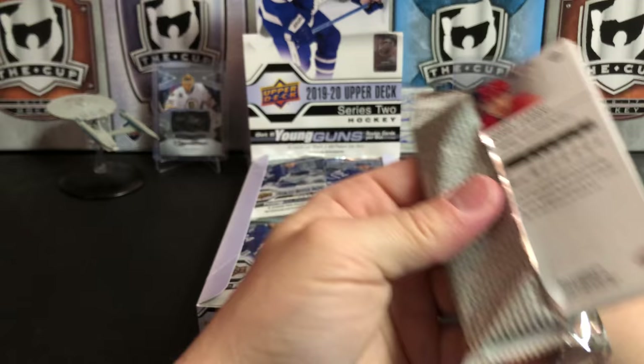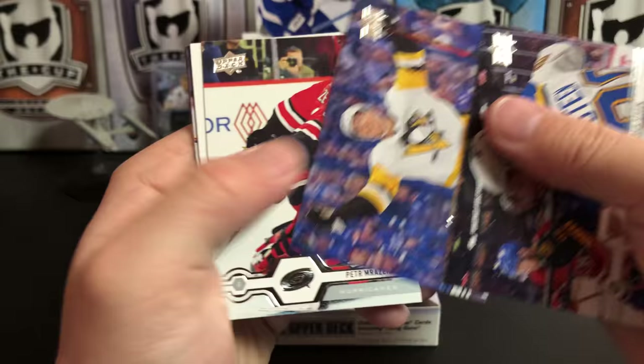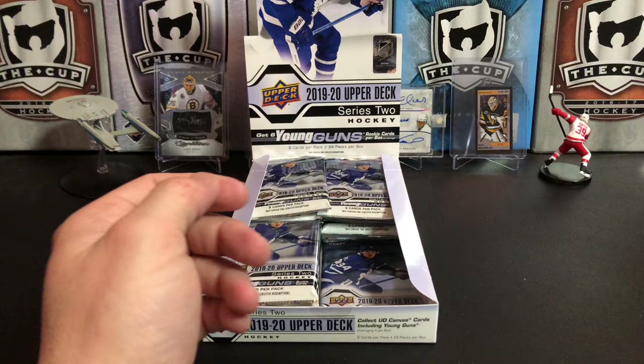There is somewhat of a sequencing to the Young Guns in this product. I've been trying to avoid it because I honestly don't like to know what's coming — I want to be surprised. Alexander Steen, Brandon Tanev — really love that picture — Peter Morazic, and we've got our first Marquee Rookie Update of Jesper Boqvist. Yunus Donskoy, Nick Schmaltz, Mikko Koivu, and Bobby Fabry.